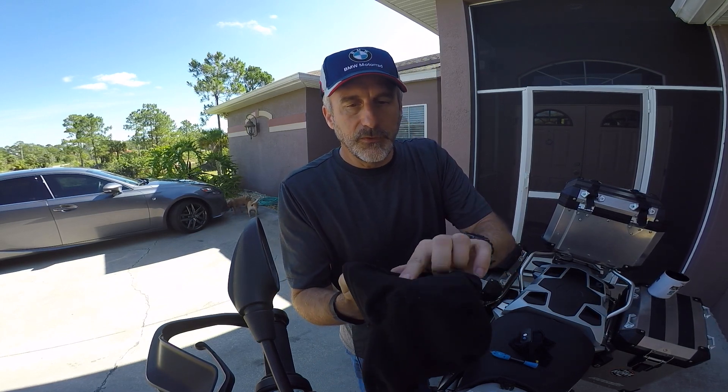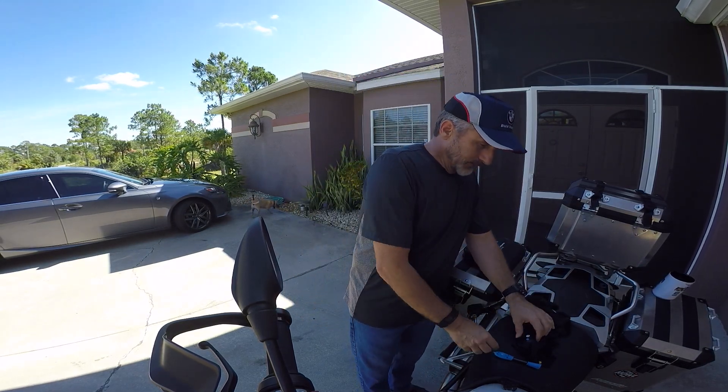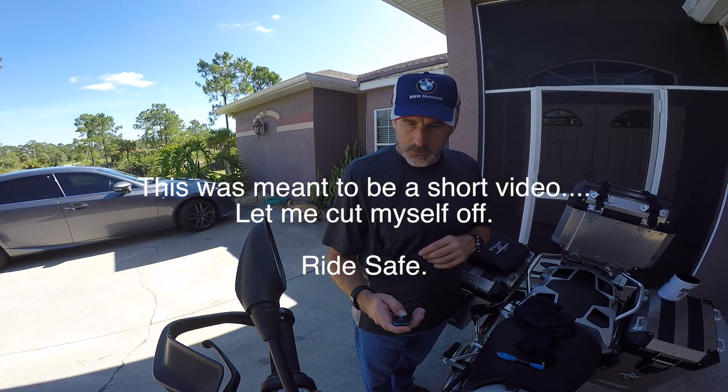Very, very nice. Sorry I got long-winded there — let me get out of here and go for a ride. You guys enjoy and I'll talk to you later.